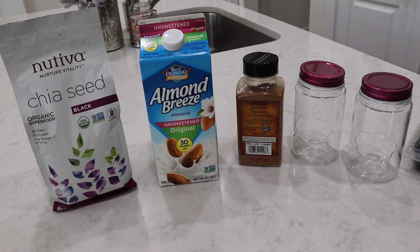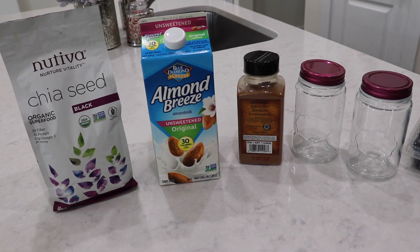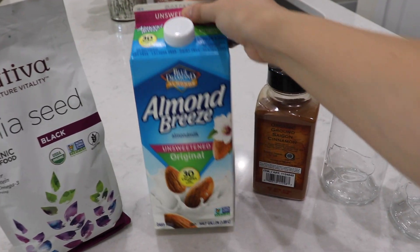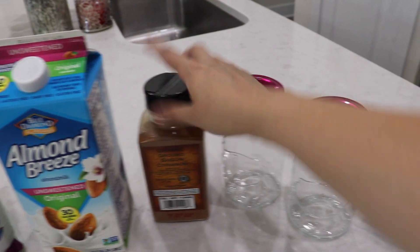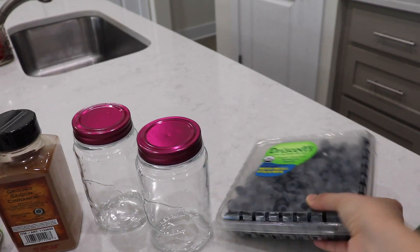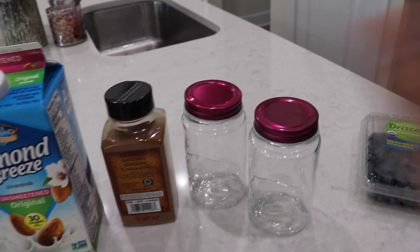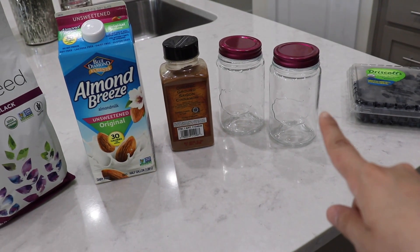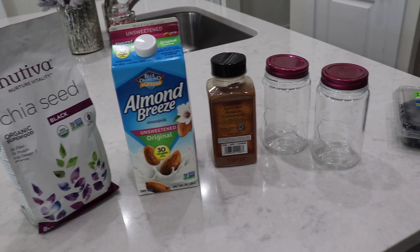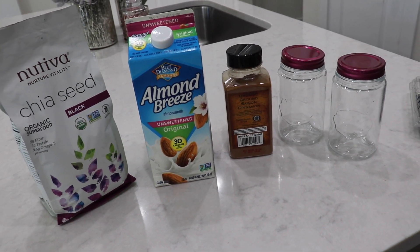I'm going to meal prep some snacks for the week — it's super simple. It's just a chia seed pudding. I'm using chia seeds from Costco, some unsweetened almond milk, and some cinnamon, and I'm going to make them in these little jars. Tomorrow I'll be adding some fruit — I'm going to add some blueberries. But today I'm just going to prep them into the jars because the chia seeds need to expand overnight before I set them out.